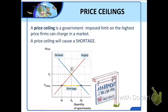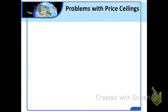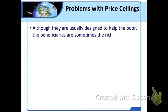A price ceiling will end up causing a shortage. One problem with price ceilings is that although they are usually designed to help the poor, the beneficiaries are sometimes the rich. With the simplest form of rent control, everyone pays the lower rent, including those who are very well off. Some renters may even be wealthier than the landlords who own the apartments.